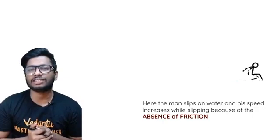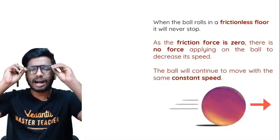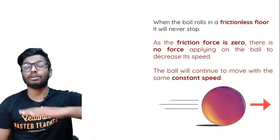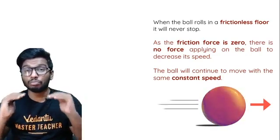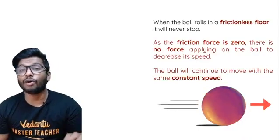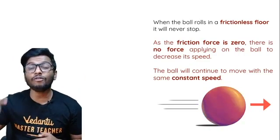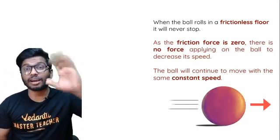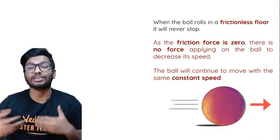From those two scenarios, one conclusion is: if the floor is frictionless — a perfectly smooth, ideal floor without any irregularities — and you roll a ball, it should essentially move on forever at constant speed, because there is no friction acting in the opposite direction to slow it down. The ball would continuously move forever because there is no other force acting on it.